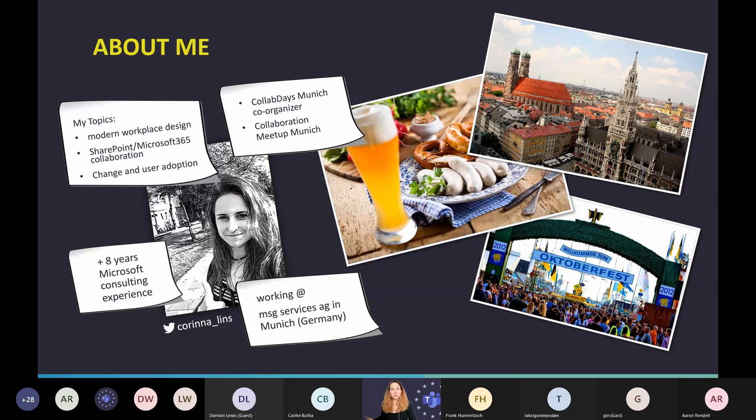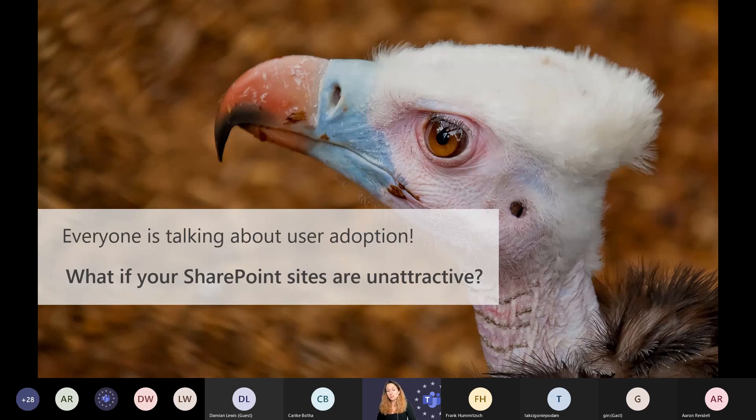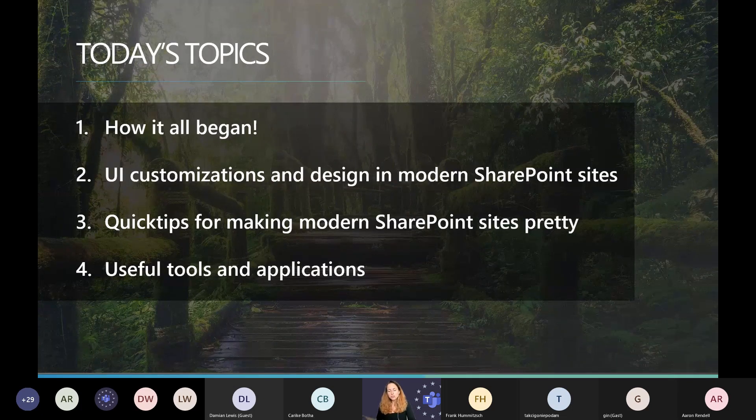Now let's go to today's topics. Everyone is talking about user adoption, but if your SharePoint sites are unattractive — like a plain baby bird — people will not use them. That's why it's important to think about how to make them look nice. Today we'll cover: how it all began with SharePoint, UI customizations and design in modern SharePoint sites, quick tips for making modern sites look pretty, and useful tools and applications.